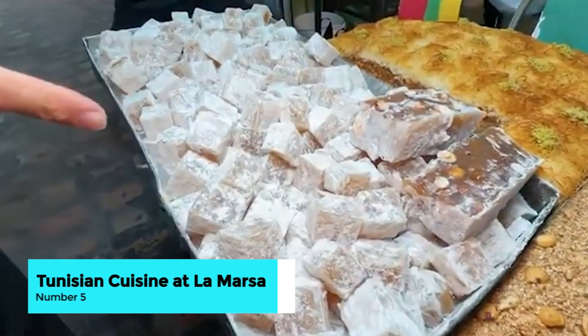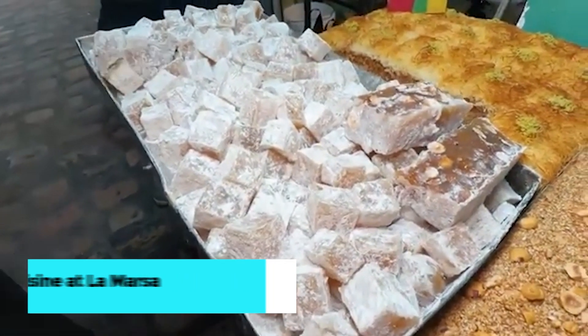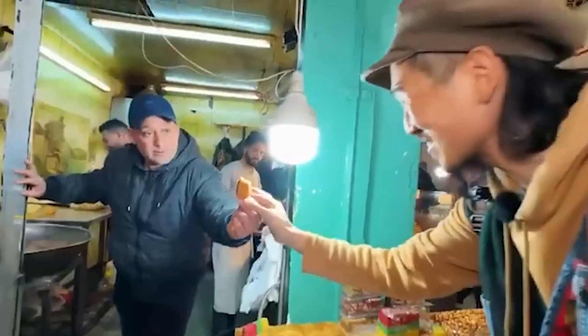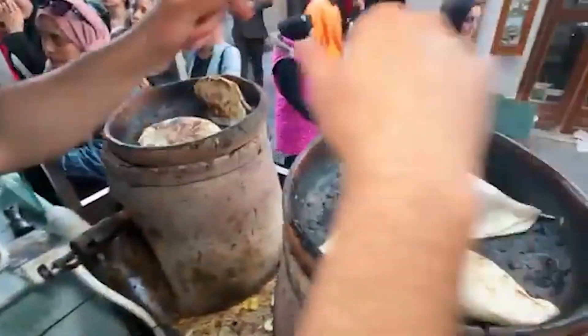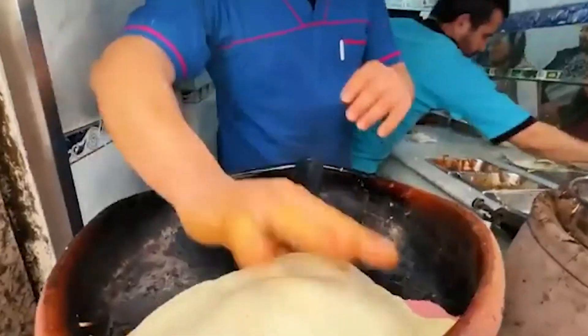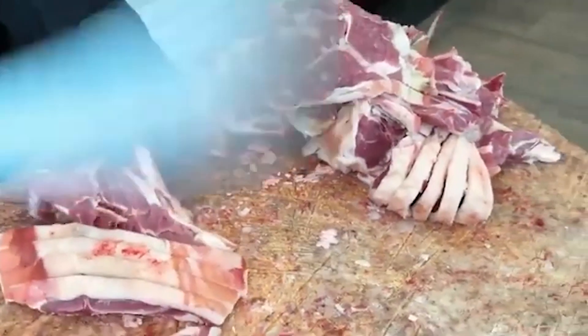Number 5: taste Tunisian cuisine at La Marsa. Head to La Marsa, a coastal suburb of Tunis, where you can indulge in authentic Tunisian cuisine. This area is famed for its seafood and offers a variety of dining options, from luxurious restaurants to quaint seaside cafes.